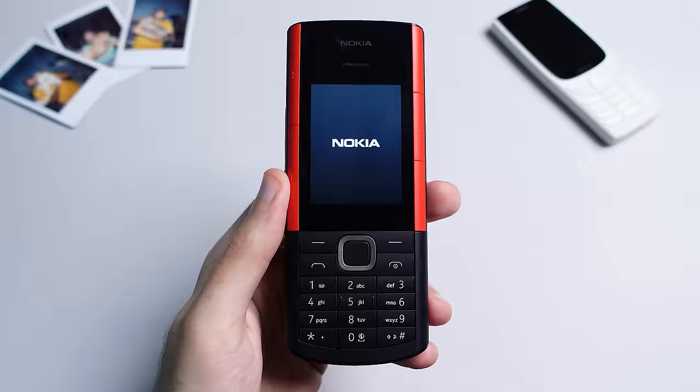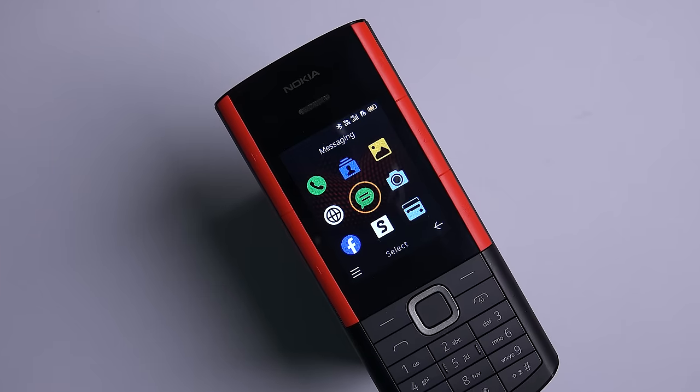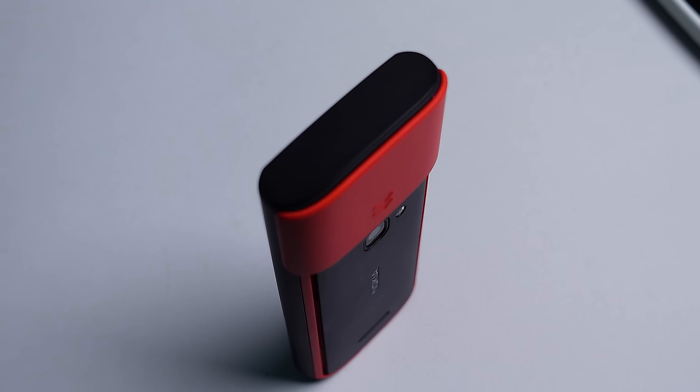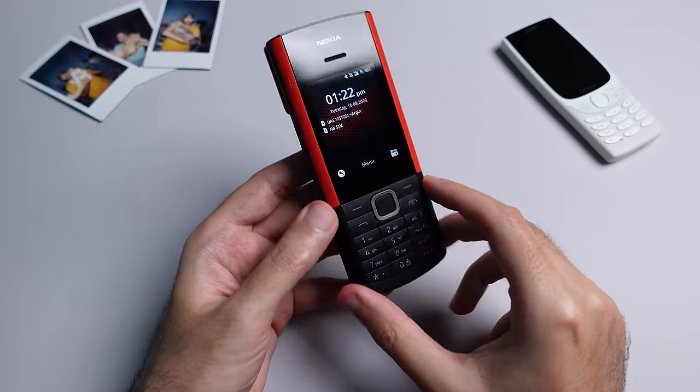This is the Nokia 5710 Express Audio, a new dumb phone from Nokia that has an incredibly quirky trick up its sleeve. It's going to set you back around $80 depending on where you live, and it's designed for audio lovers. Here's what you can expect from this pretty innovative feature phone, starting with the hardware.